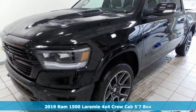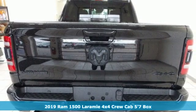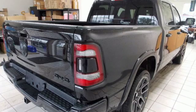Here's a new 2019 Ram 1500. Engineered to get things done. Engineered to be a Ram. And get ready for an impressive combination of features.